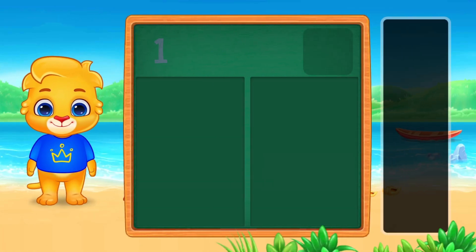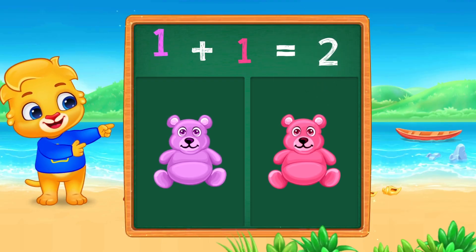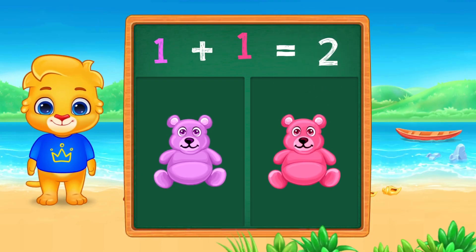Let's learn addition. We have one bear plus one more bear. How many do we have in total? One plus one equals two.